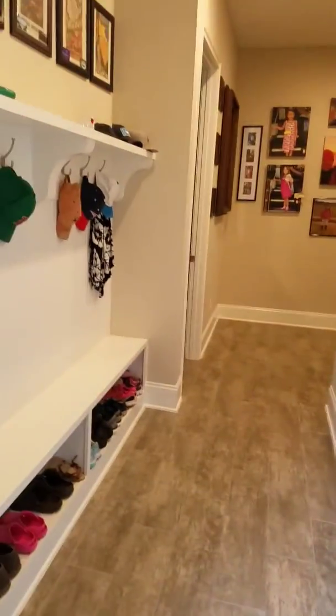The house is super clean, so I figured I'd give it a video. It's coming in through the garage.